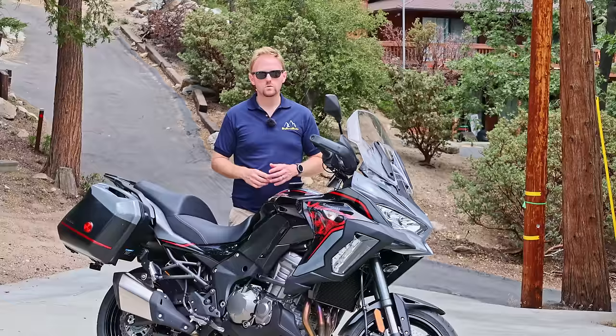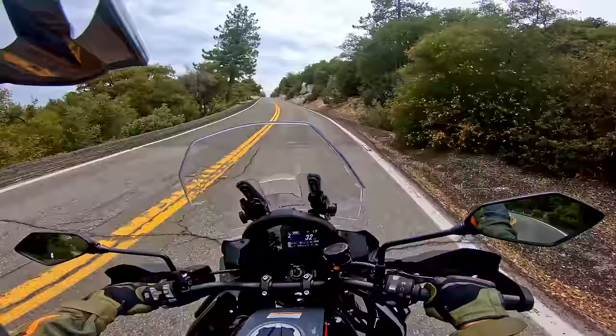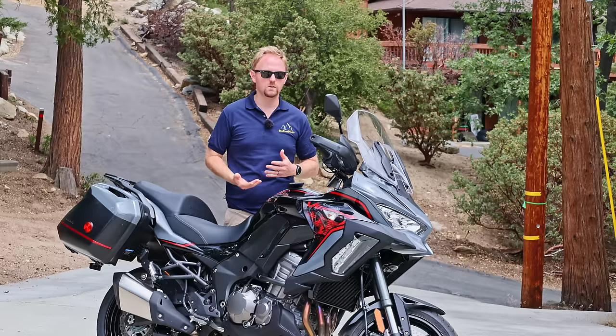So what do you get for the $18,000 price tag? This bike is loaded, so let me quickly run through some of the features and equipment. When we're done with that, we're going to get it out on the road, give it a good test ride, give you my riding impressions, then we'll come back here and finish up by talking about what I like, what I don't like, what bikes this competes with, and then my final thoughts.